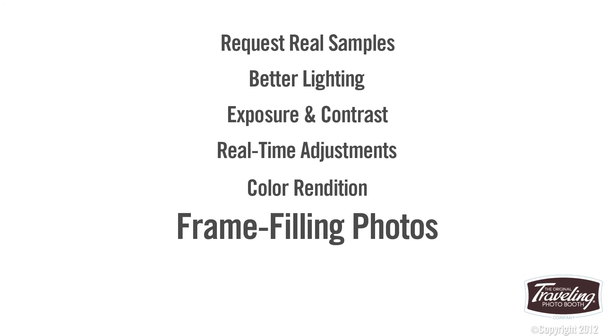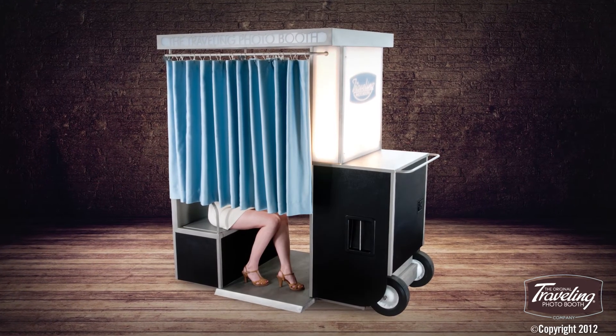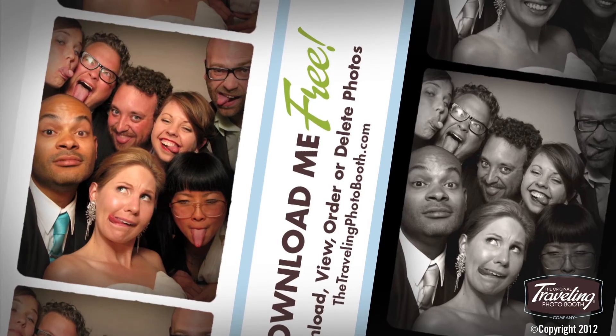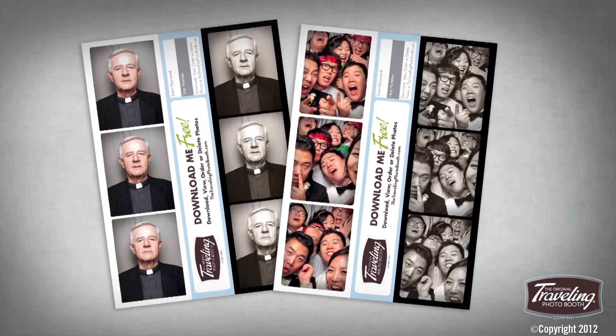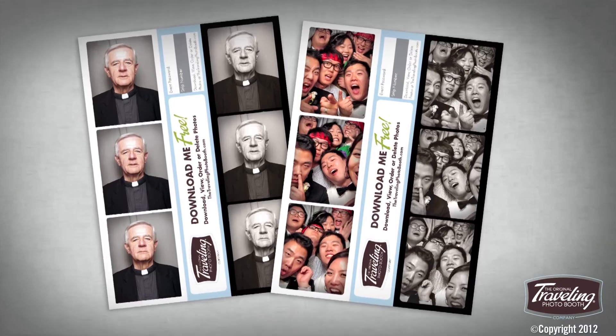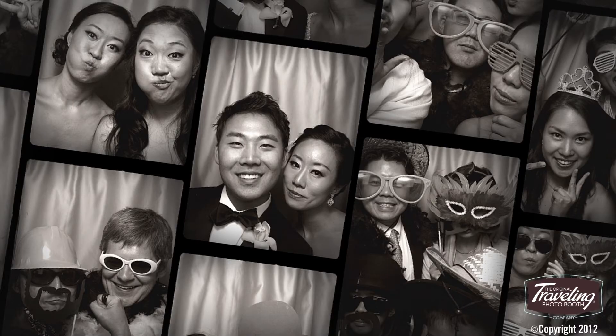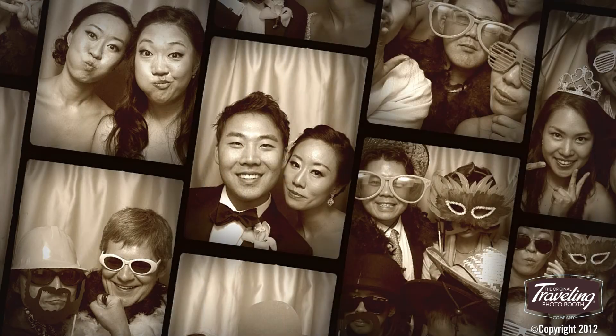We don't think you should pay for wasted space. That's why Matt designed our booths with an open back. Our booths create beautiful frame-flowing photos of both small and large groups. We've raised the bar even higher by developing our own custom supertones of black and white,